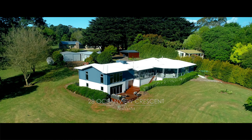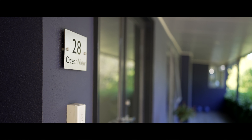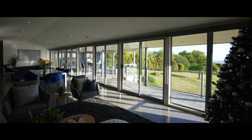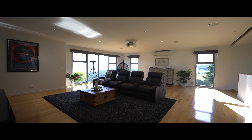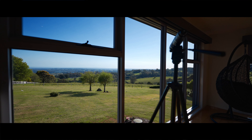So when we had this log cabin, we knew that we were going to do multiple extensions and changes to it to make it capitalize on that view, and that's what we've done. We've incorporated a huge span of glass windows at every opportunity so that no matter what room you're in, you have to look out and you'll see that view in front of you. Basically every part of the house is focusing on the view.